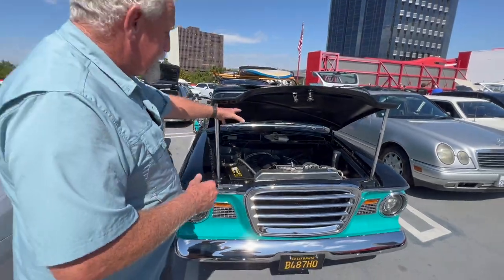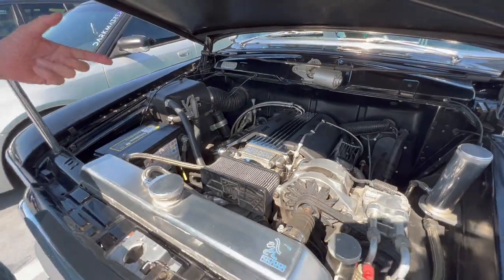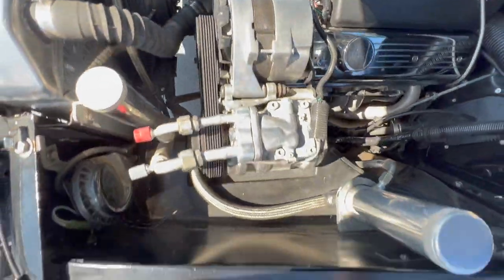The motor is an LT1 out of a '92 Corvette, paired with a 700R4, pushing about 400 horsepower. Built out of Mena Speed Shop in Arkansas. Griffin radiator.